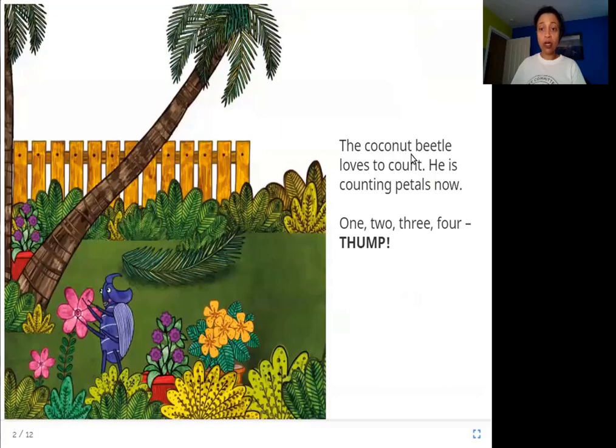The coconut beetle loves to count. He is counting petals now. One, two, three, four — thump.